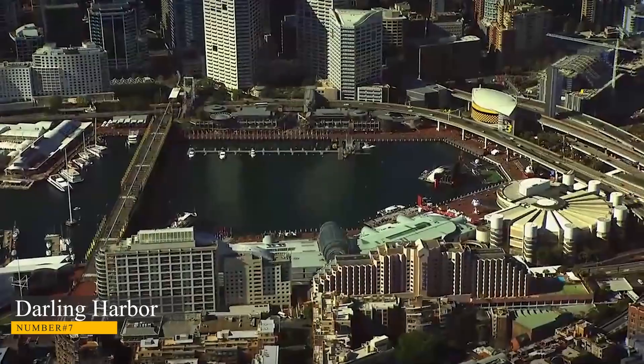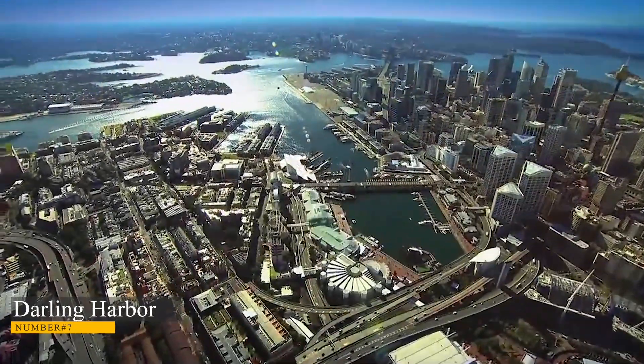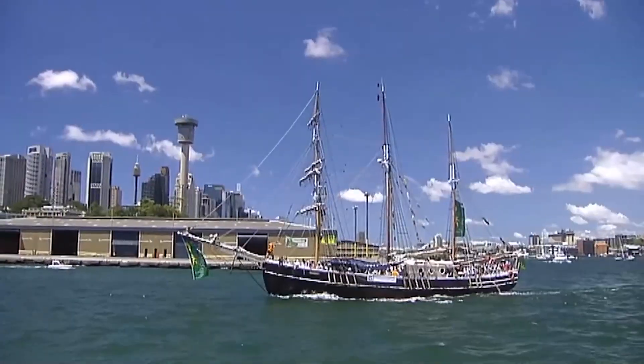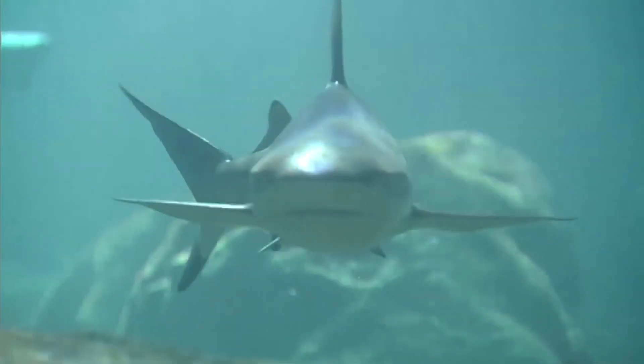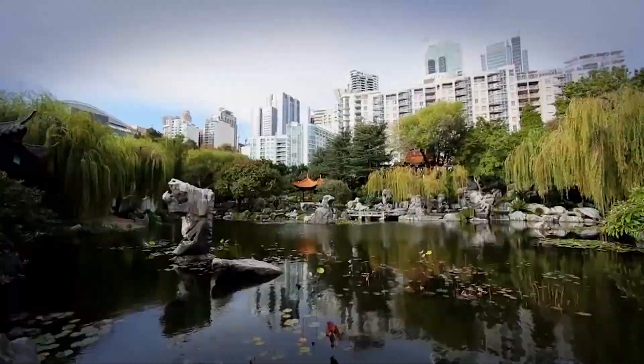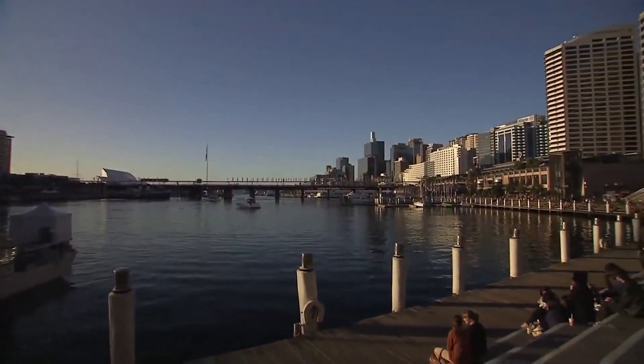Number 7: Darling Harbour. Number 7 is an attractive ocean-based tourism destination, Darling Harbour. It has much to offer regarding family-friendly activities. Sailing on Sydney Harbour, visiting the Australian National Maritime Museum, and walking through the Chinese Garden of Friendship are all worthwhile activities. You won't notice when day turns into night in Darling Harbour, because there's so much happening there.